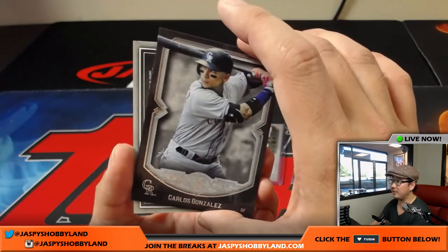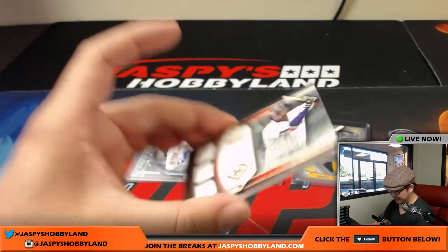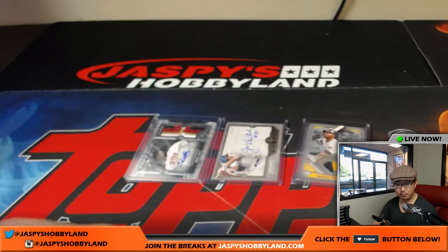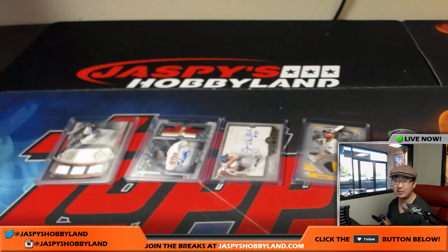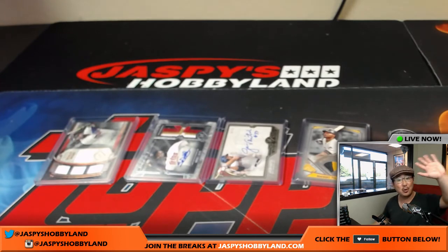And Cargo reveals David Ortiz, 33 out of 75, quadruple relic — nice primary pieces for Karen and the Red Sox. And that's it, boys and girls. That was 2017 Topps Museum Collection Baseball. Pick your team for break number 17 from jaspyshobbyland.com. Check out the website for the other half. Let's keep chipping away at breaks so we can give away break credit tonight. Thanks very much. This is Joe — we'll see you next time. Bye-bye.